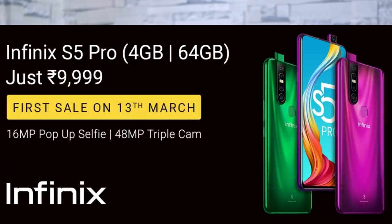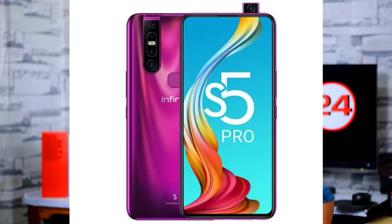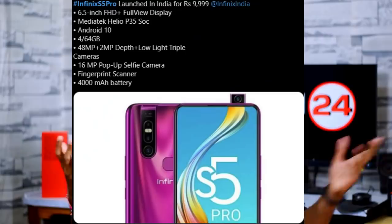Infinix S5 Pro has a 6.5 inch Full HD IPS LCD display, 91% screen-to-body ratio, 418 nits brightness. It features a Mediatek P35 processor, 4GB RAM and 64GB inbuilt storage.